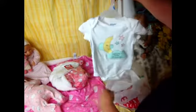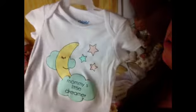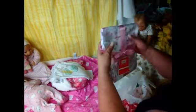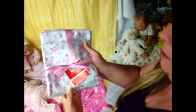So cute! We got that first, and then this cute little one that says 'Mummy's Little Dreamer' — it's so sweet. And a couple more receiving blankets: there's this one with the big roses, and then there's this one with the little roses.